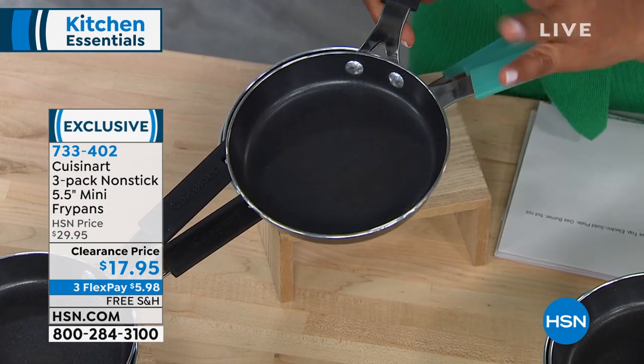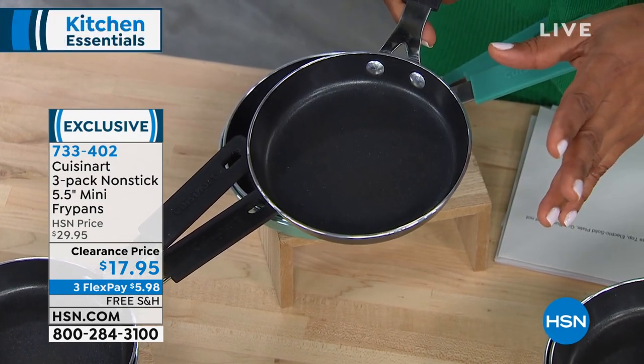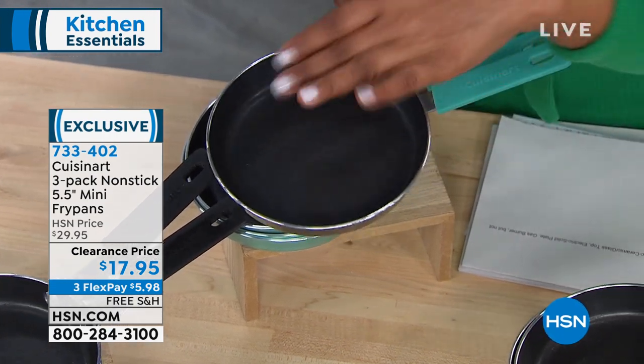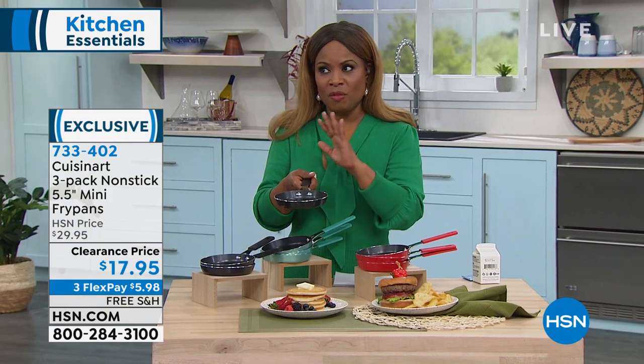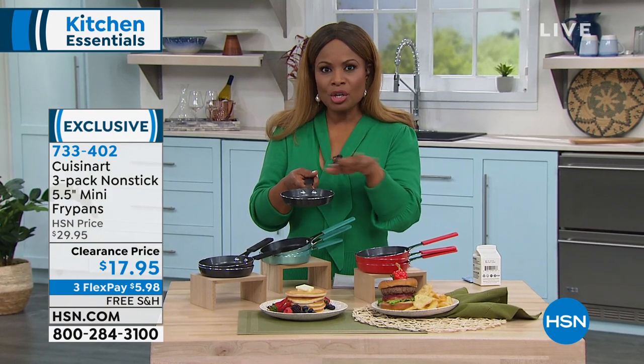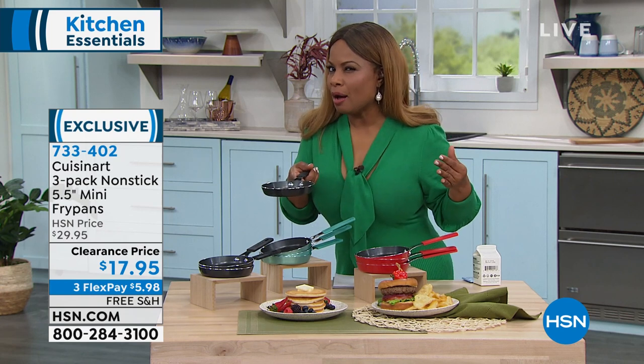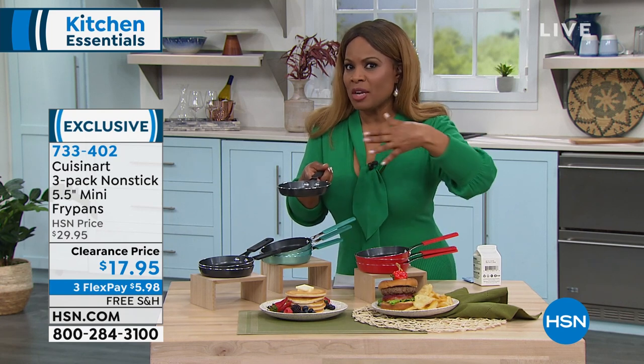That wonders you see — that chocolate chip cookie, didn't that look good? That could have even been a brownie, if you're more of a brownie person — portion control, personal portions.